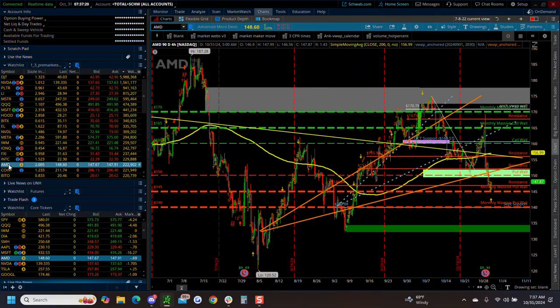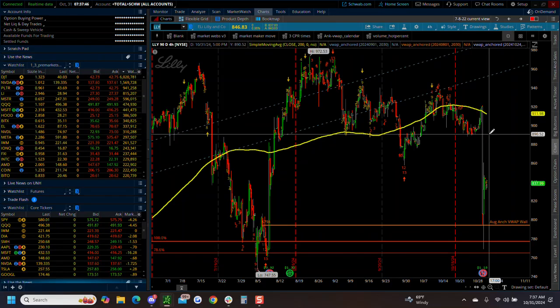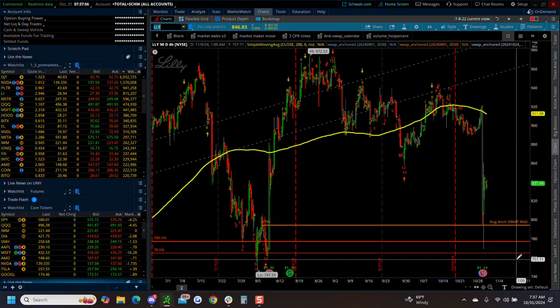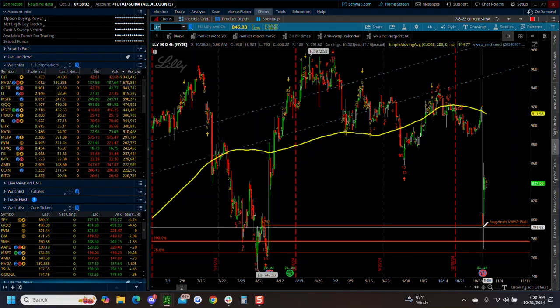AMD got demolished yesterday. We were losing the August trend - we're below the August anchored VWAP. That's not good. That suggests we could be revisiting August lows on AMD - that's a really bad one. The other one that really got hit yesterday was Eli Lilly. It had a real blow up on earnings - the first really big blow up on earnings. We came down to the August anchored VWAP wall. They've held it so far. At least it's not breaking down below the August lows. So we have that going for us on Lilly.